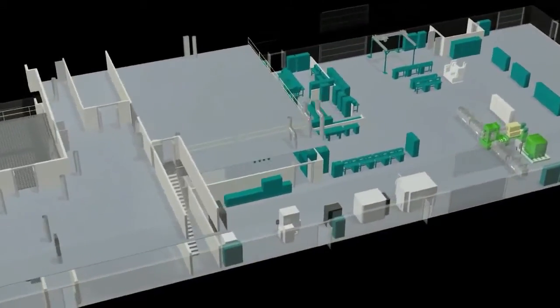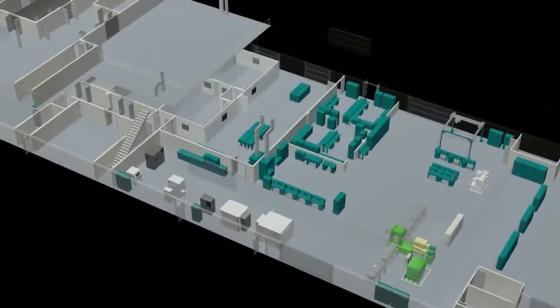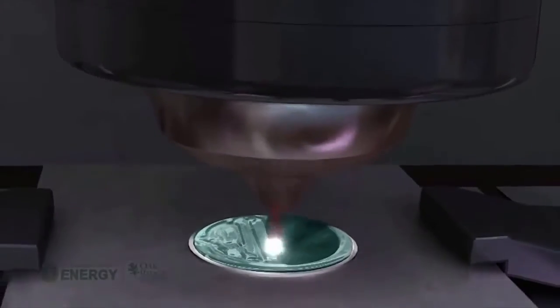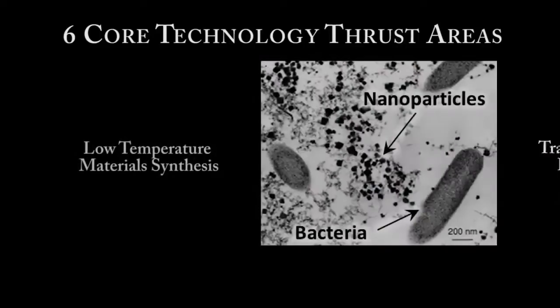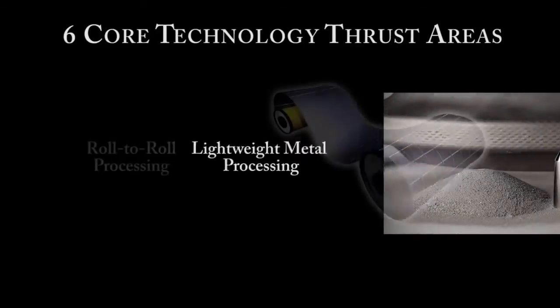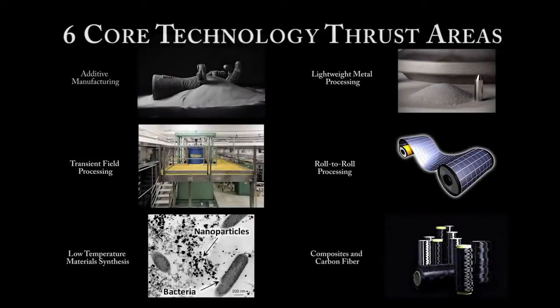ORNL's MDF focuses on R&D activities to advance materials and manufacturing technologies in coordination with manufacturing equipment suppliers, material suppliers, and other industrial partners. Six core technology thrust areas — including additive manufacturing, transient field processing, low temperature material synthesis, lightweight metals processing, roll-to-roll processing, and composites and carbon fiber — provide distinctive capabilities leveraging government investments and industrial relationships.